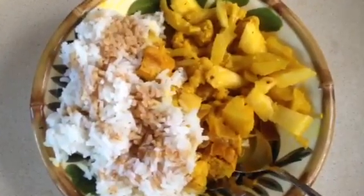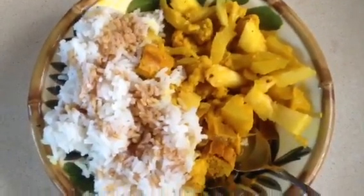Here's my dinner — it's a coconut curry with cauliflower, onions, tofu, and pineapple, set aside next to some jasmine rice.